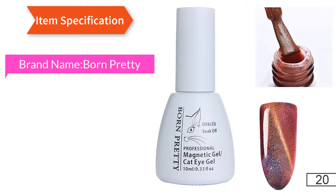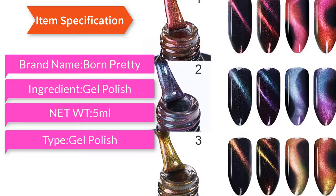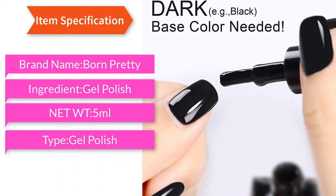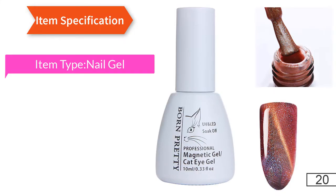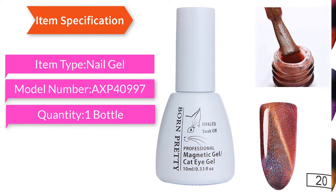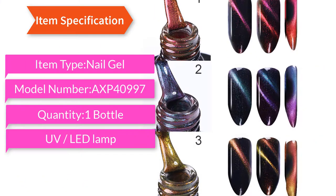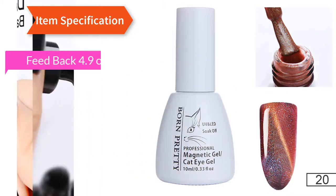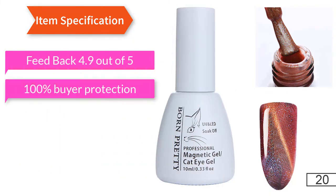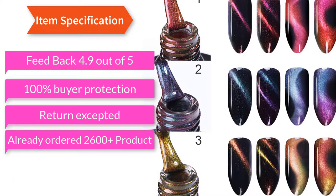Item specification: brand name Born Pretty, ingredient gel polish, net weight 5ml, type gel polish, item type nail gel, model number AXP40997, quantity one bottle. UV/LED lamp feedback 4.9 out of 5, 100% fire protection, return accepted, already ordered 2600 plus products.